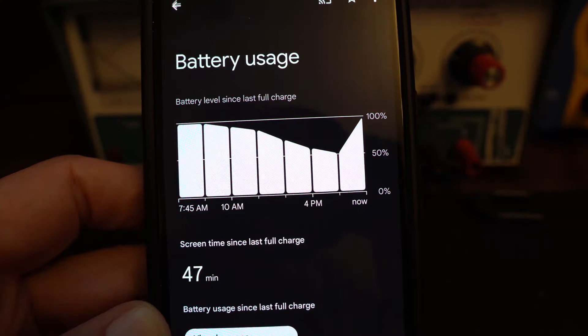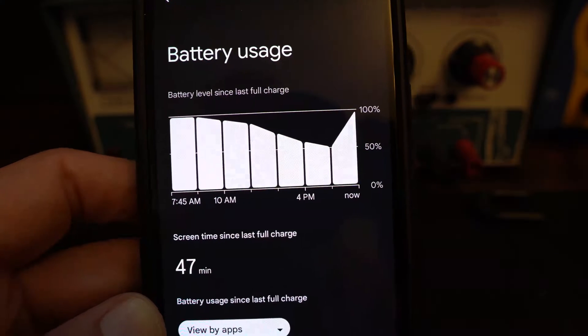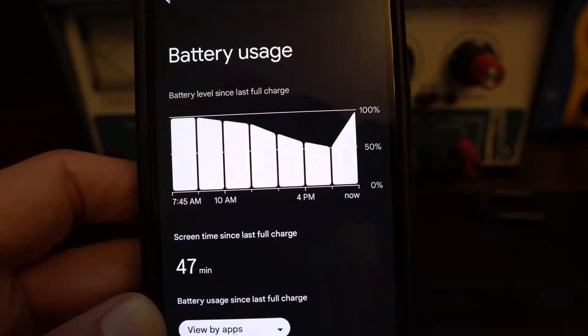I searched on the internet some more and landed on a Reddit thread that was talking about a very strange fix for the 7a. I was very skeptical about it, but it was so simple to perform — I thought, well, it's not going to hurt anything. And this fixed the entire problem with the battery life on this phone.